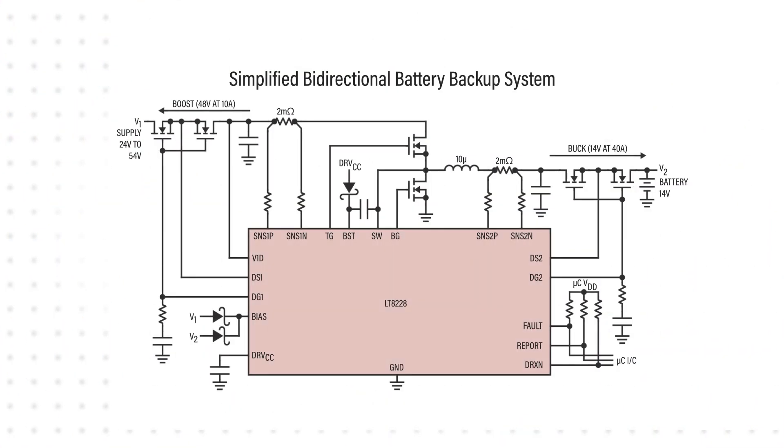In buck mode, the controller uses V1 as an input to provide a step-down output at V2, and in boost mode it uses V2 as an input to provide a step-up output at V1, with separate error amplifiers to optimize transient response.